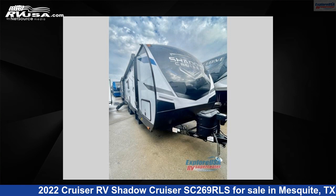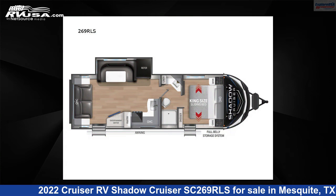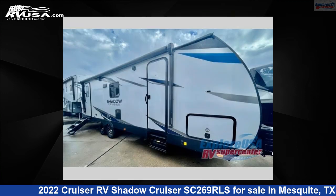This 2022 Cruiser RV Shadow Cruiser SC269RLS is a travel trailer RV. It is located in Mesquite, Texas 75150 and is offered for sale by Explore USA RV Supercenter, Dallas, Texas.